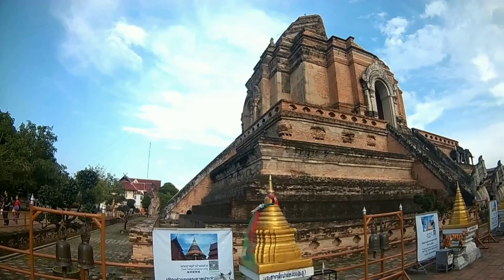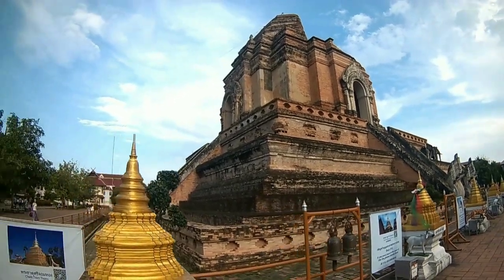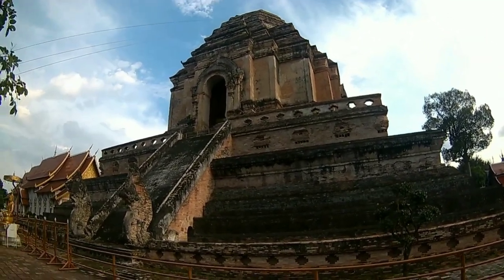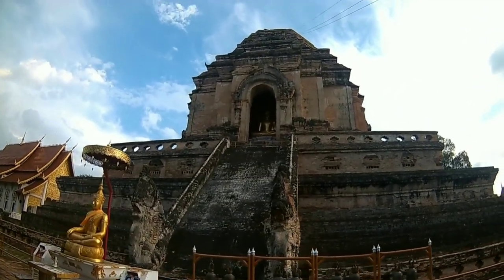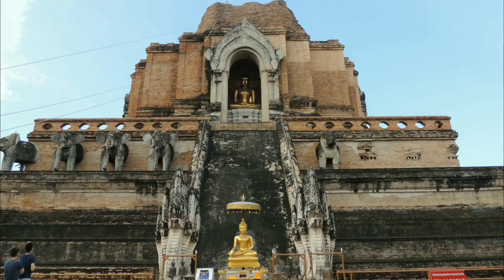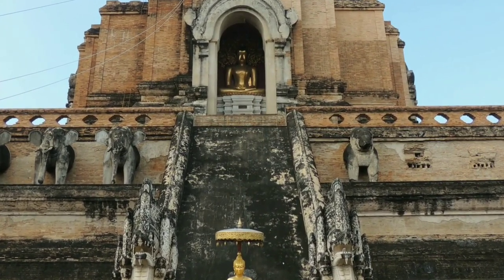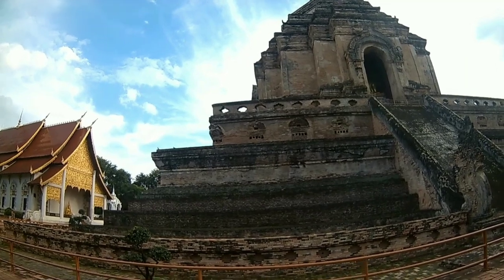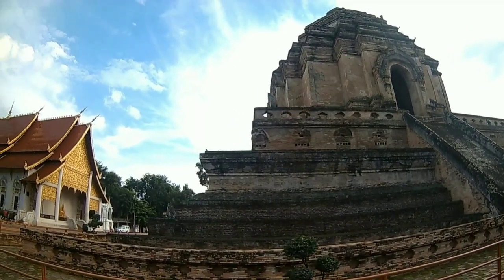This is the iconic Chedi Luang Stupa. Wat Chedi Luang translates to the Temple of the Big Stupa or Temple of the Royal Stupa. The construction of this temple started in the 14th century when King Tsai Ing Muang Ma planned to bury the ashes of his father there. After 10 years of building, it was left unfinished, later to be continued after the death of the king by his widow. It took until the mid-15th century to be finished during the reign of King Tilogaraj. It was then 82 meters high and had a base diameter of 54 meters, at that time the largest building of all Lana.